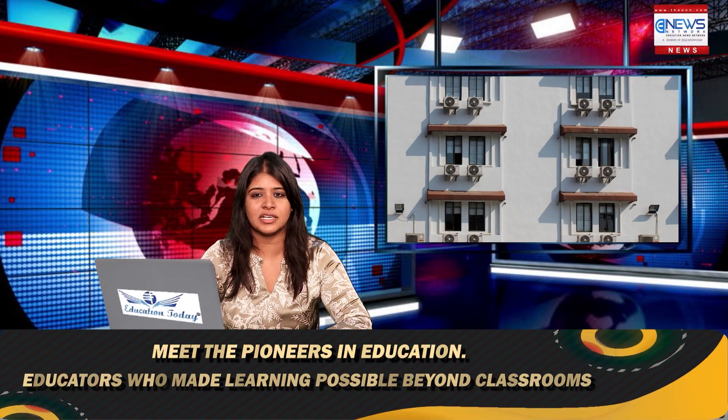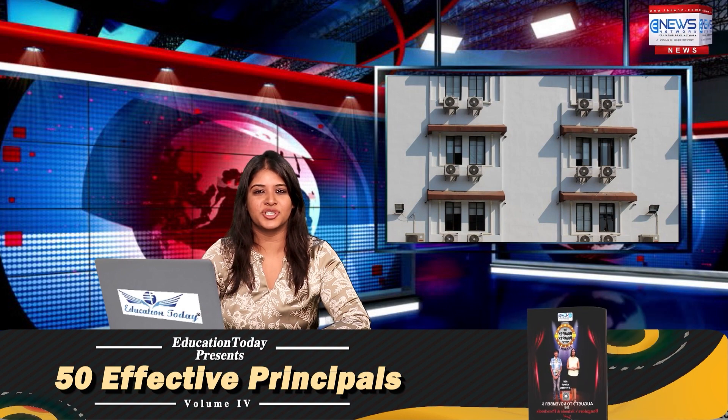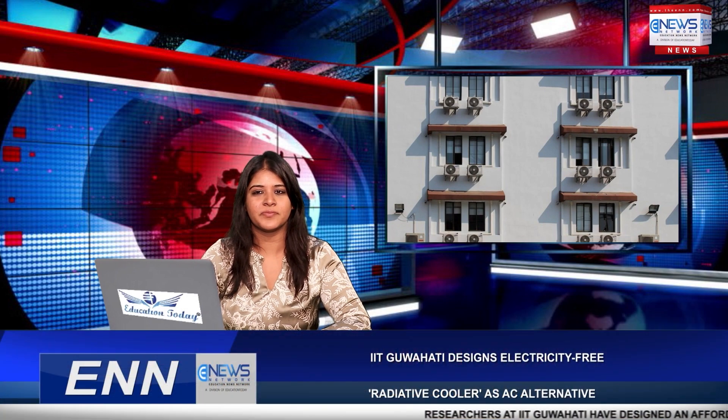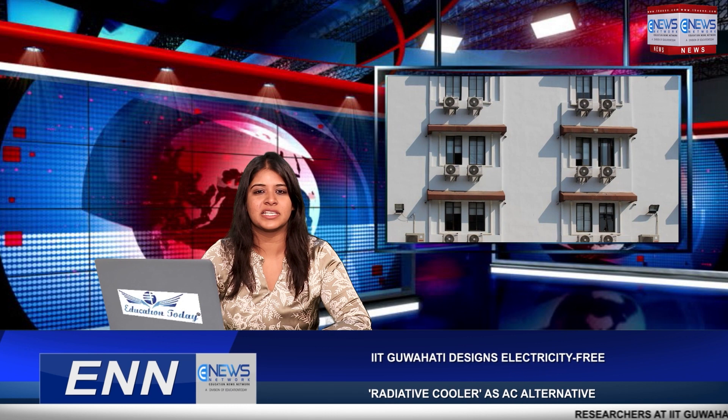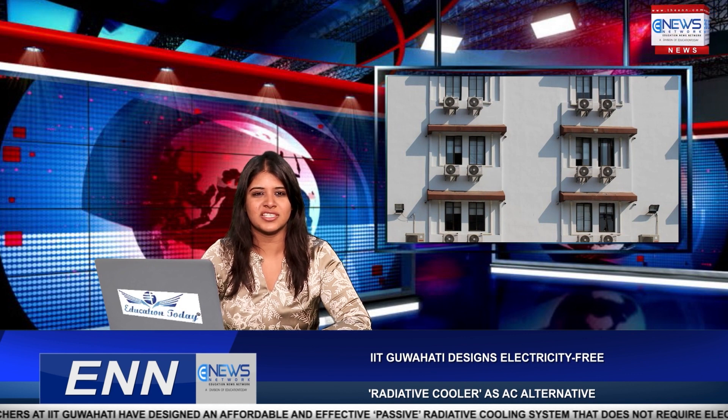Ashish Kumar Chaudhary, a research scholar at IIT Guwahati under the supervision of Debrata Sikdar, Assistant Professor in the Department of Electronics and Electrical Engineering at IIT Guwahati, along with his research team, has designed and modelled this passive radiative cooler. Debrata Sikdar stated that these radiative coolers, requiring no external energy sources, could be one of the best alternatives to replace conventional air conditioning systems used in buildings and automobiles in hot-weather countries such as India.